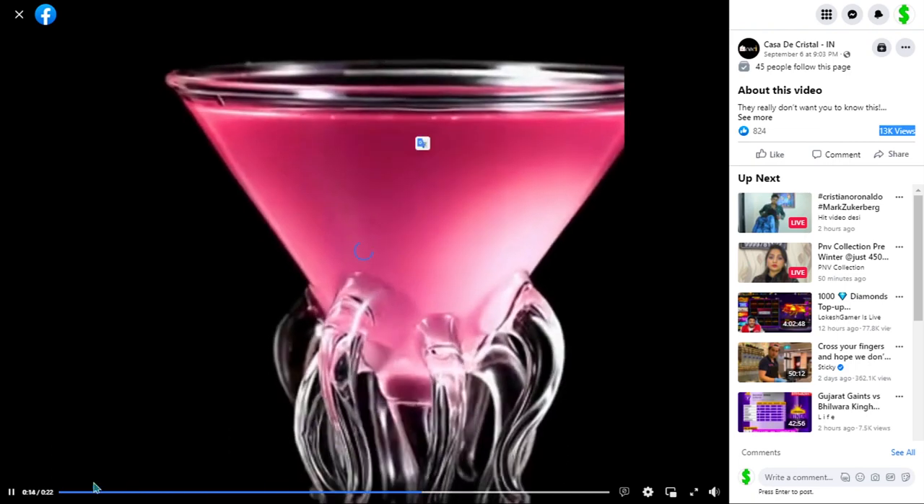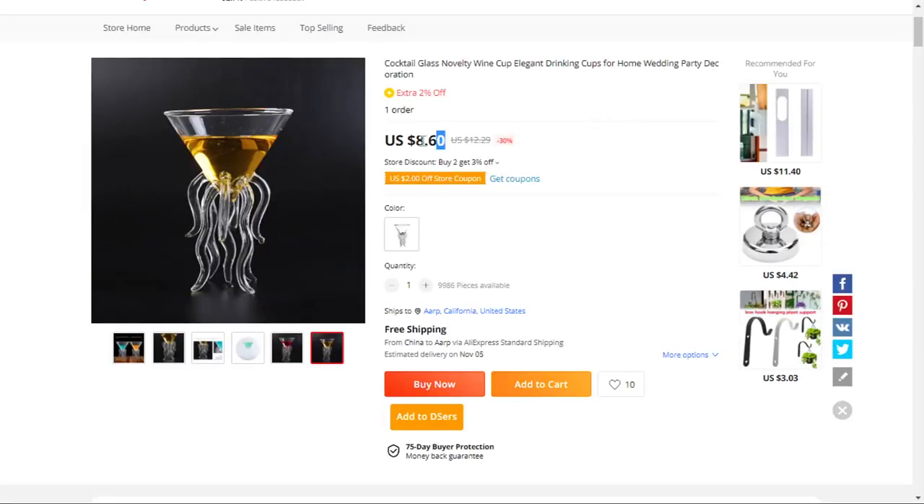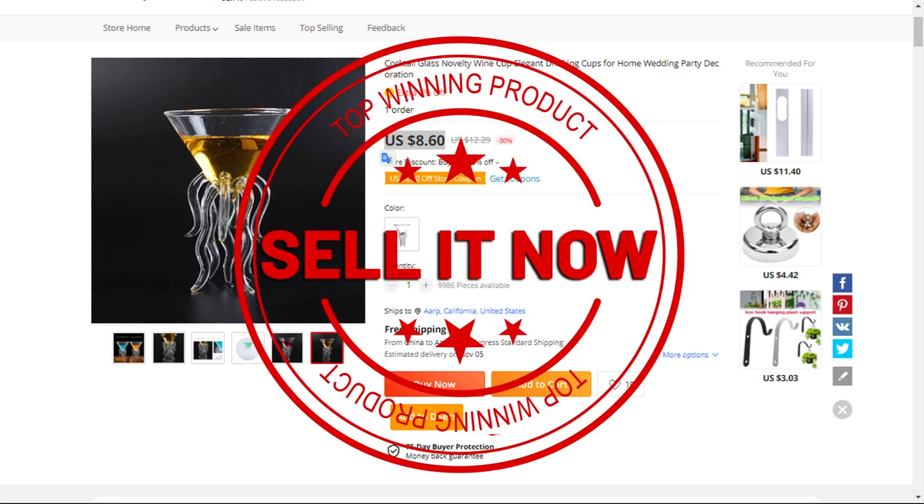The selling price for the octopus cocktail glass is just under $27, whereas the product cost is only $8.60. Shipping is completely free, so you're looking at a very good profit margin of $18.39. Sell it now.